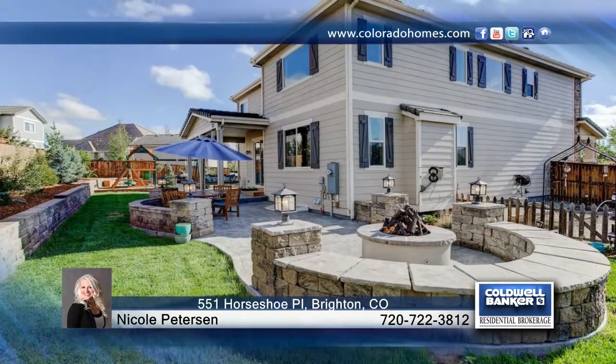This home has so much to offer — it is ready and waiting for you to make it your own. Call now to schedule your private showing before this home is gone.